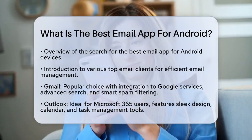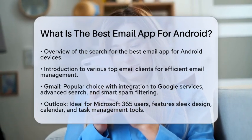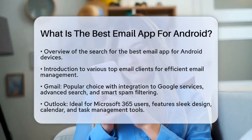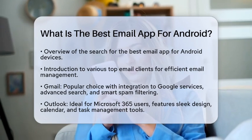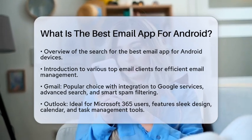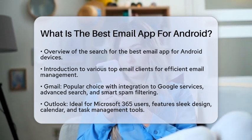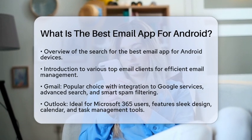First up is Gmail, a favorite for many Android users. It integrates seamlessly with other Google services, making it easy to manage your emails alongside your calendar and documents. Gmail also features advanced search functions and smart spam filtering powered by artificial intelligence.